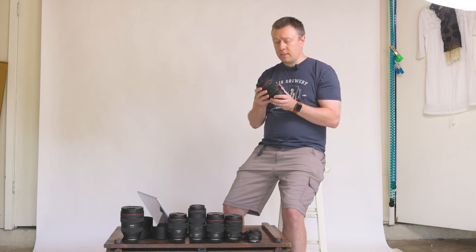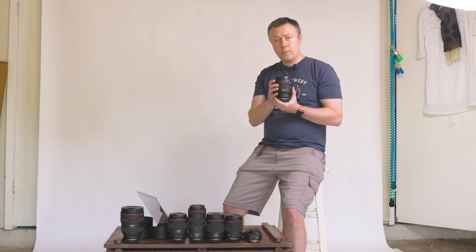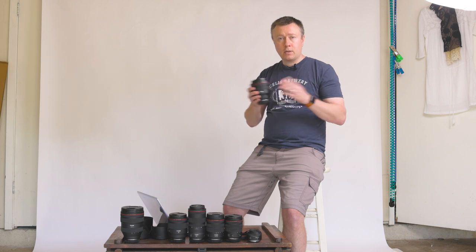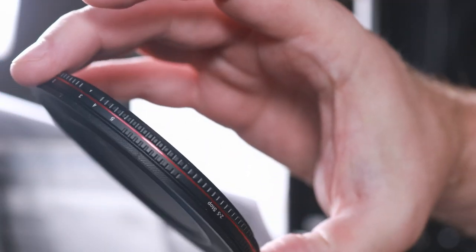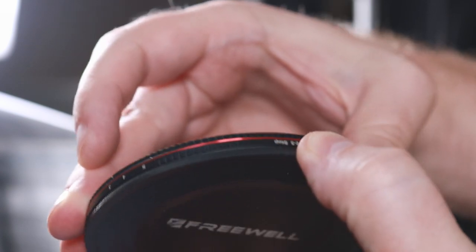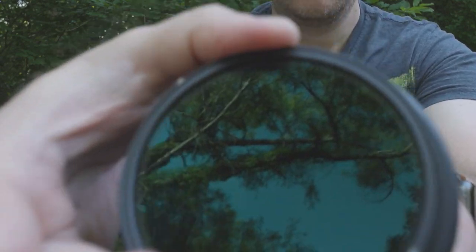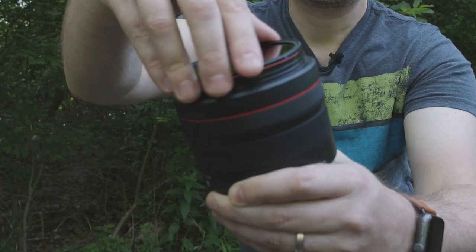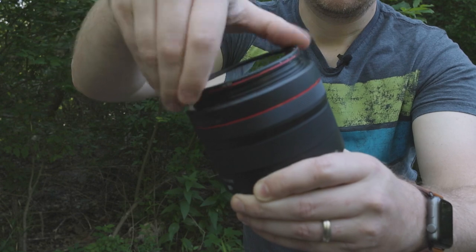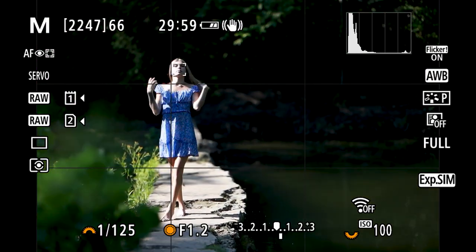Another con: at 1.2, if you shoot this at 2 p.m. with the sun out, it lets in so much light that even at 1/8000th of a second you're going to blow out your highlights. So there's an added expense — you need to get a neutral density filter. I bought a Freewell variable two-to-five stop ND filter for about $100–$150. I haven't found that it really affected image quality much, so I roll with it. If you're a photographer who shoots outdoors and wants to shoot wide open, you're going to need to slow down the light — you're basically putting sunglasses over your lens.